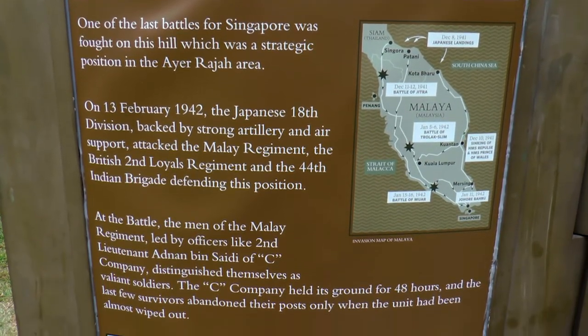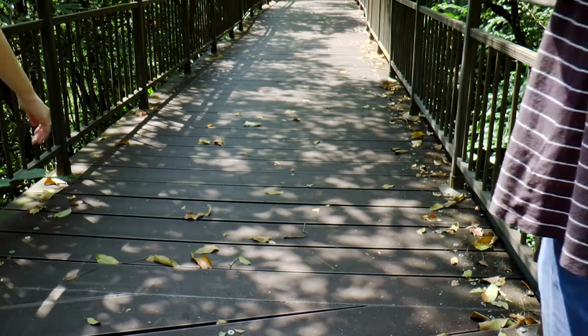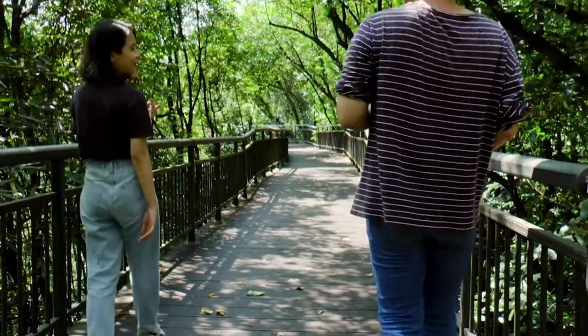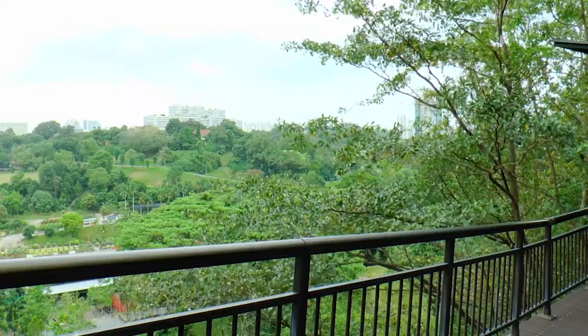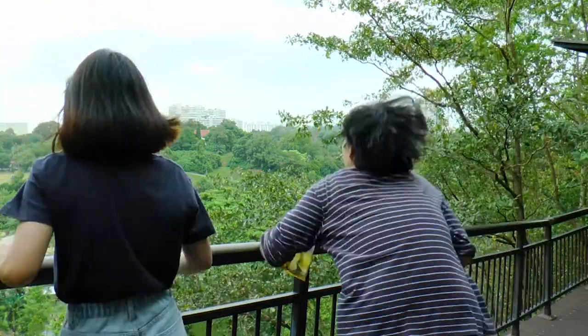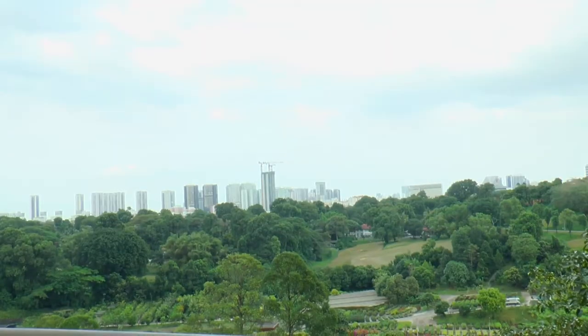The Malay Regiment led by Lieutenant Adnan Bin Saidi fought to the death with the Japanese Imperial Army. After reading about the tragic details of the battle, we finally decided to end the day on a high note. If you come to Kent Ridge Park, be sure to check out the Canopy Walk.